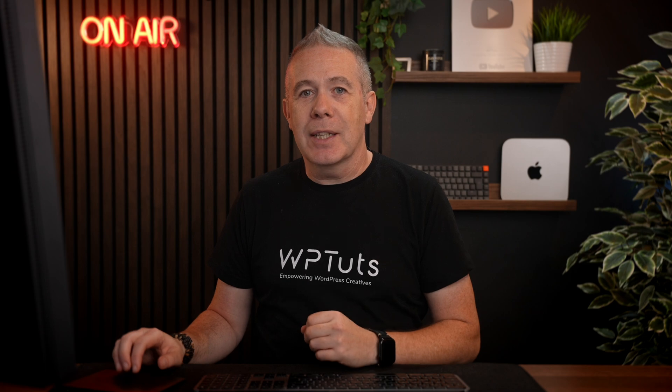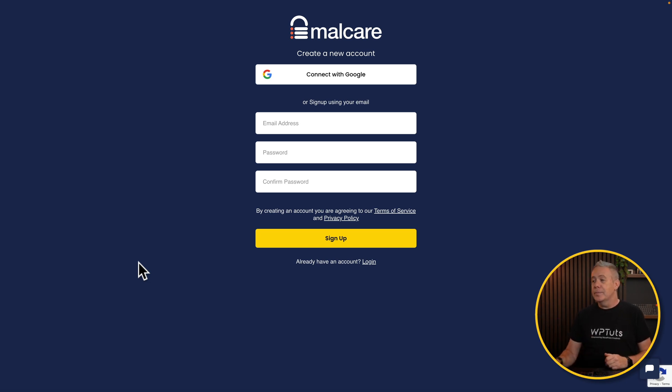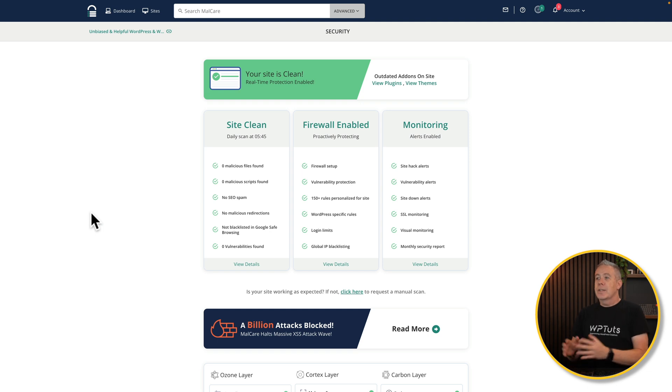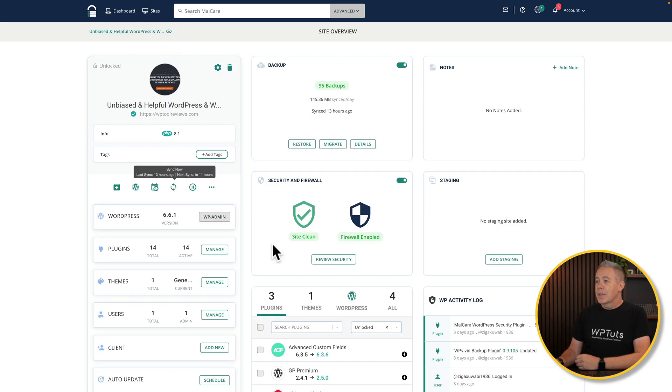Once we've seen what's on offer, let's see how we go about setting everything up and checking our sites. First things first, we can sign up for an account — paid or free. I've already done this and confirmed my account, so I'm going to log in. This is your dashboard, which gives you an overview of any sites you have installed. If you go over to the site section, you can see it will list all of the sites you have. Let's open a site and take a look at our security.